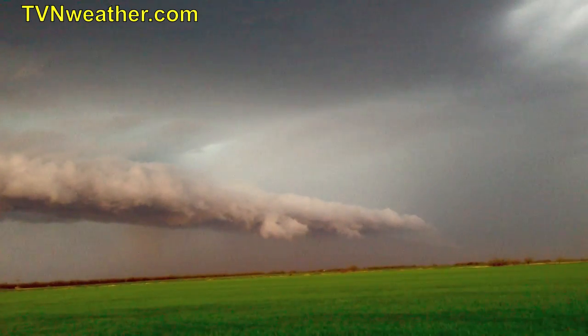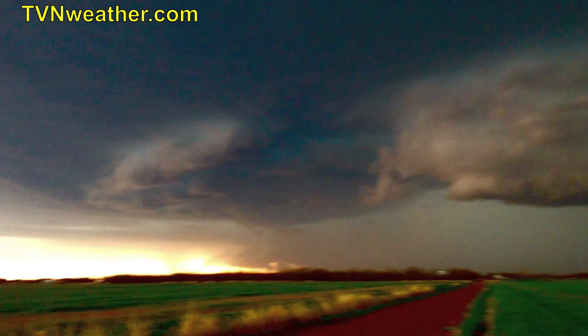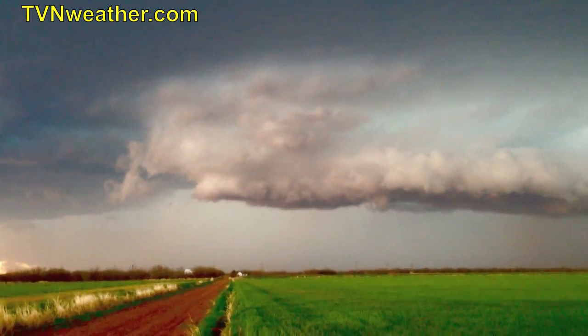Big time inflow band. Huge base on this supercell — probably producing massive hail. It's the most amazing lightning I've seen.